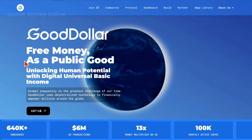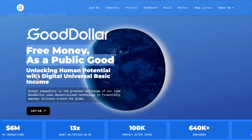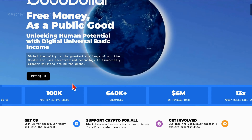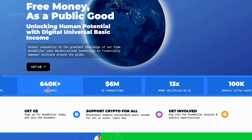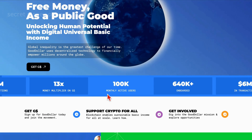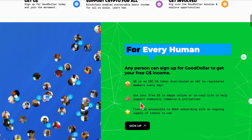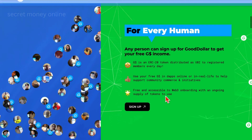Upon visiting their website, you'll be greeted with a compelling message: free money as a public good, unlocking human potential with digital universal basic income. The platform boasts an impressive track record with 640,000 individuals on board, facilitating $6 million in transactions and a noteworthy money multiplier of 13 times. To explore the possibilities and potentially benefit from this digital universal basic income, you can easily sign up and become part of this transformative initiative.